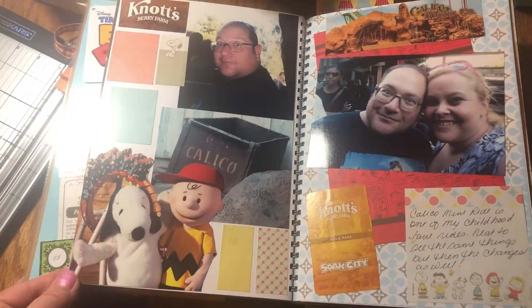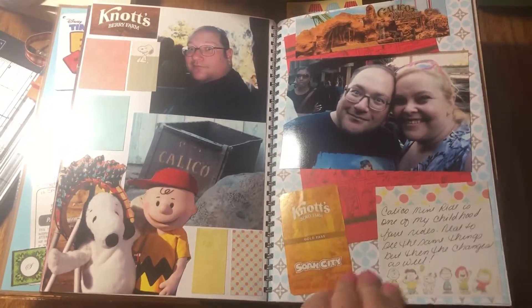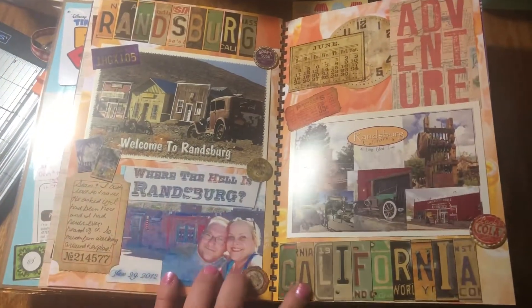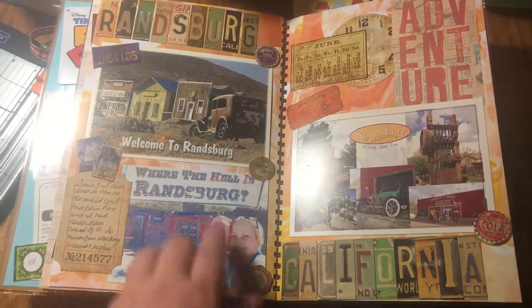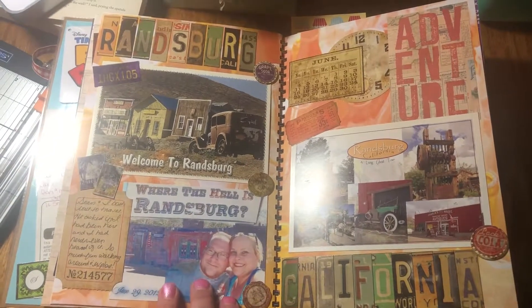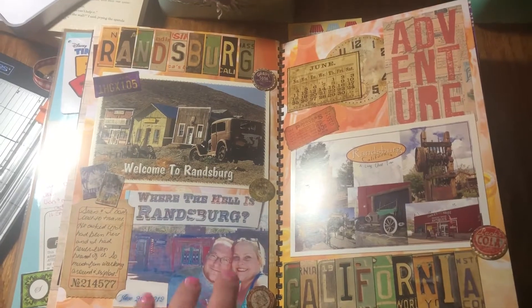Knott's Berry Farm leftover pictures — we have season passes and we like to go. And then this was a little town, an old ghost town even though people live there. I bought a postcard, and we had our picture taken. They had a bumper sticker and I edited the bumper sticker into our pictures.